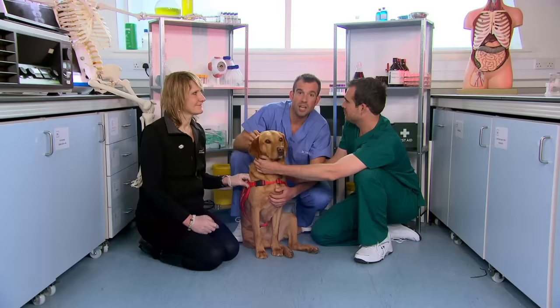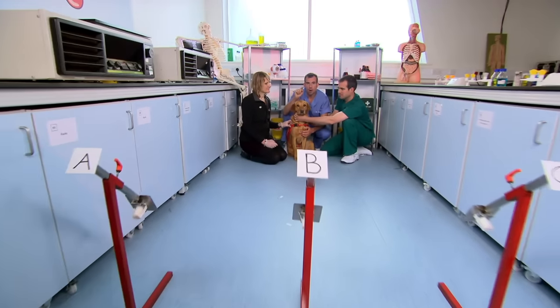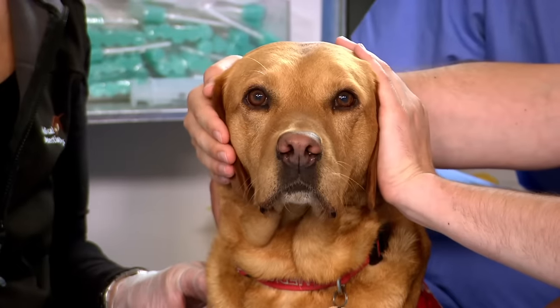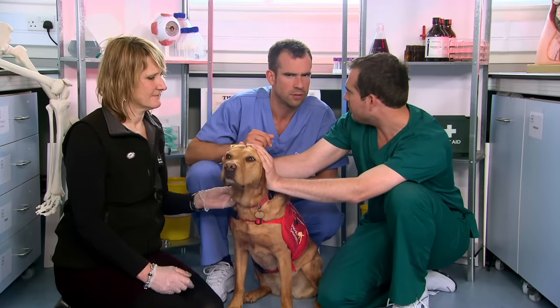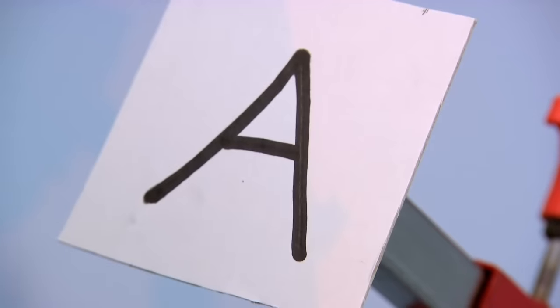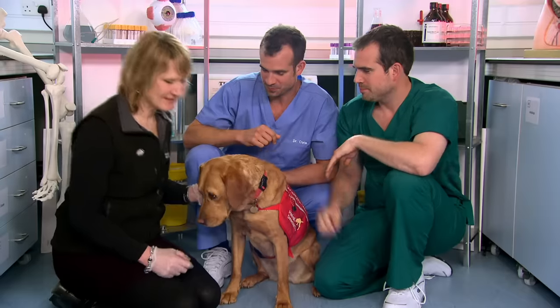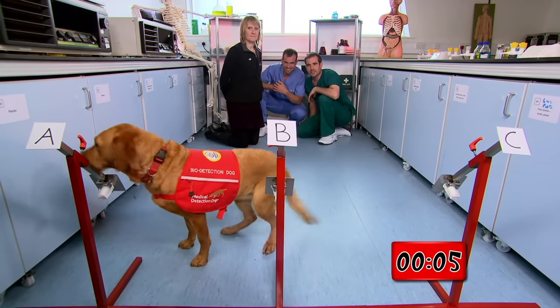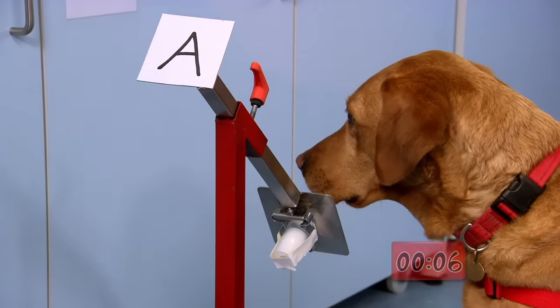Time to see Daisy in action. We've laid out three samples of breath here, and one of the samples is from a patient with a serious illness. It's sample A. Shall we set off Daisy and see if she can find it? She's done it — and unbelievably, it took her just six seconds. That's amazing. There was no debate — she didn't even have to check one of the other samples. She knew. As soon as she smelt that odour, she sits down and tells us she's found it.